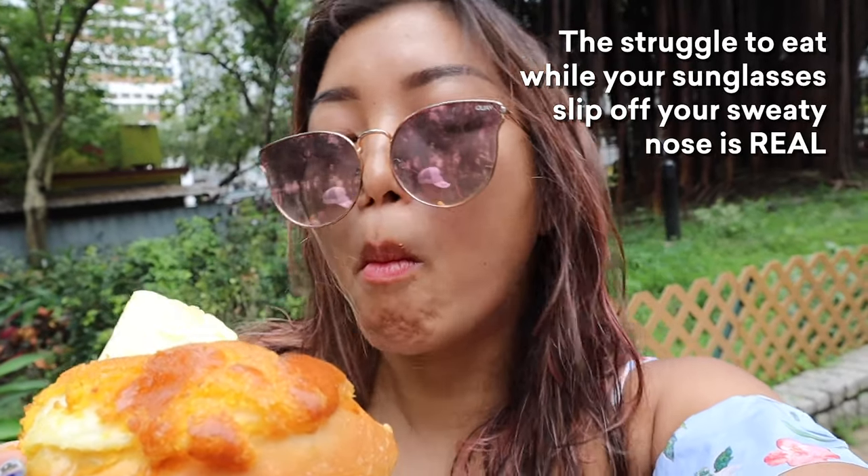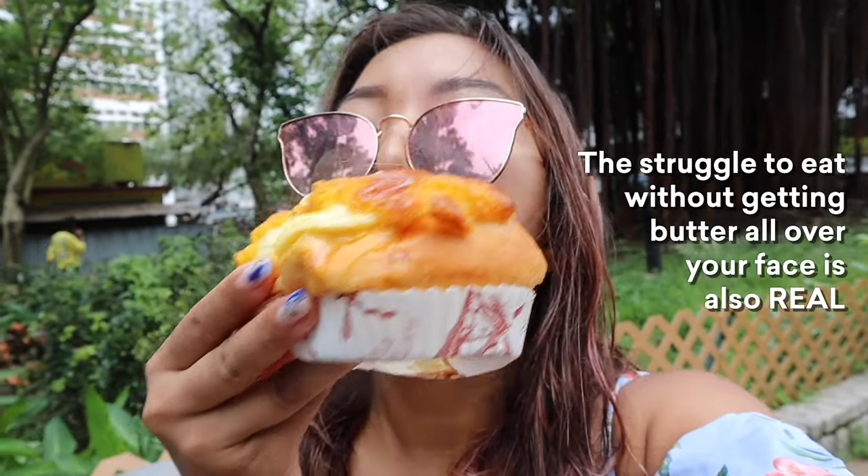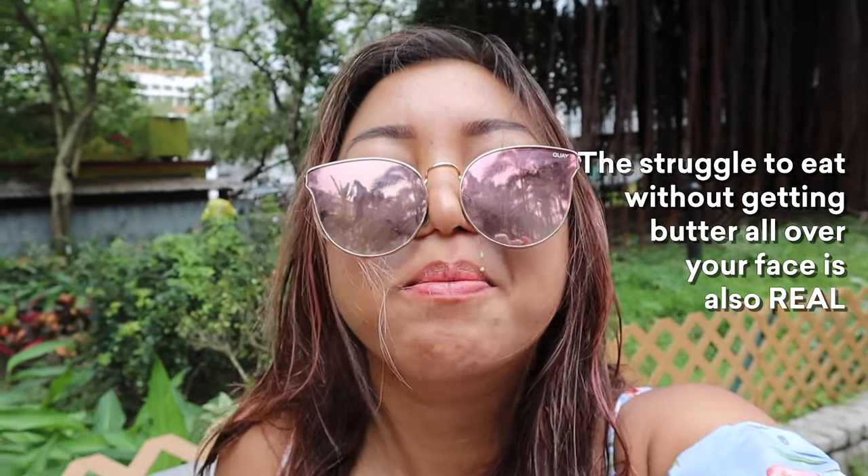Mmm. Wow. It's really delicious. It's like slightly sweet from the top. It's super soft. It's also a little bit crispy, so it's a nice textural contrast. And you have that butter. Butter makes everything better.